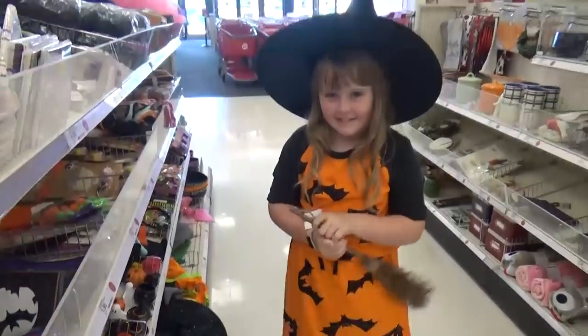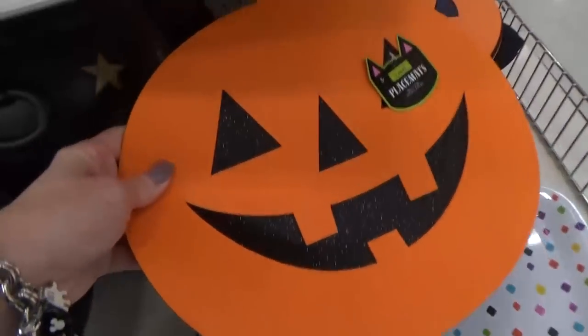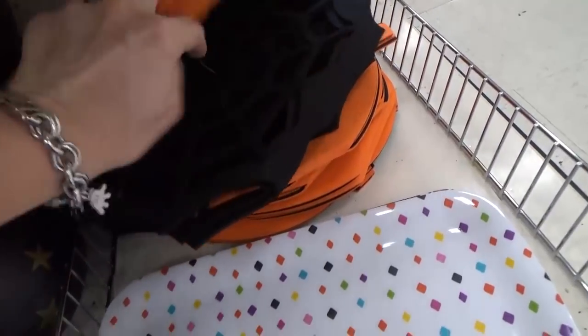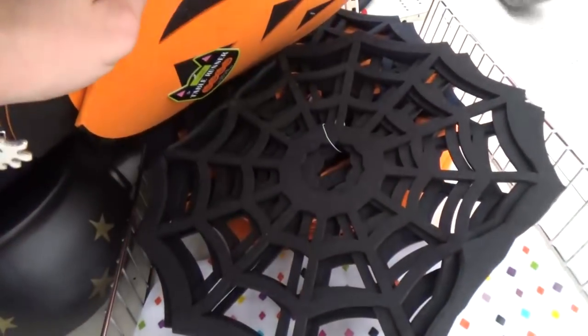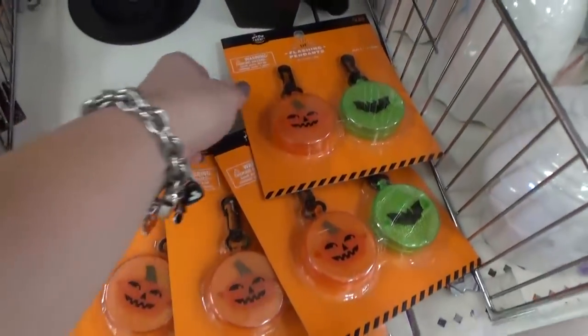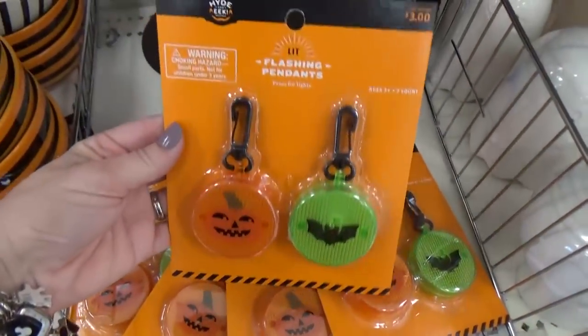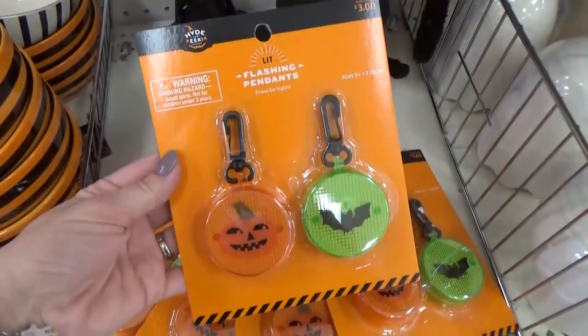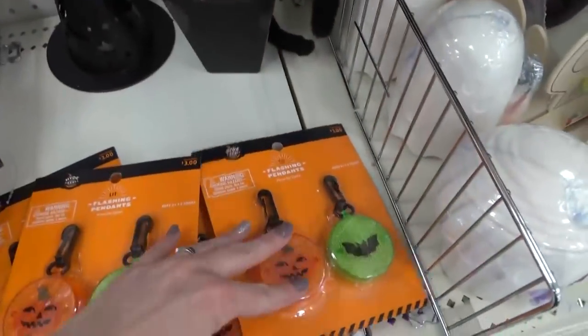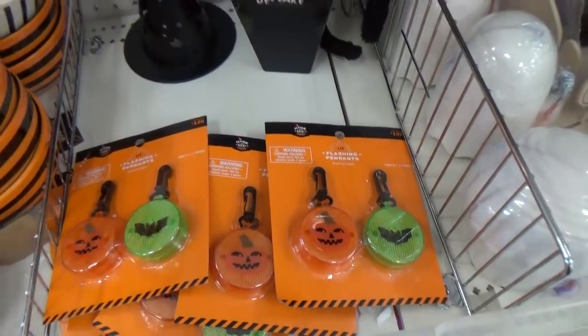If you need a witch hat, come get them here. These huge placemats are really cute — there's a pumpkin one and a spider web one. Here's a good idea: these are flashing light pendants and you get two for three dollars. These would be perfect for clipping onto your kids when they go trick-or-treating so that cars can see them.